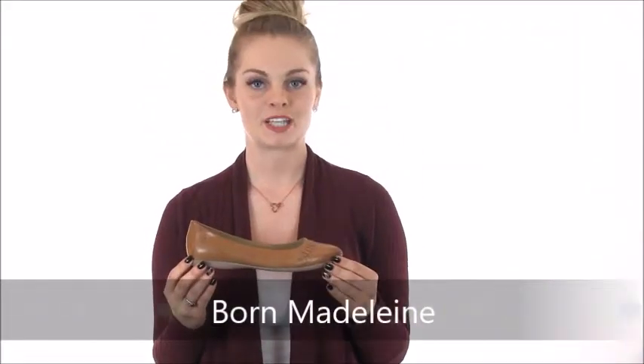Hey guys, I'm Savannah with Dodds Shoe Company. The Born Madeline was designed specifically for comfort and details. The charming woven detail around the toes adds a great touch.